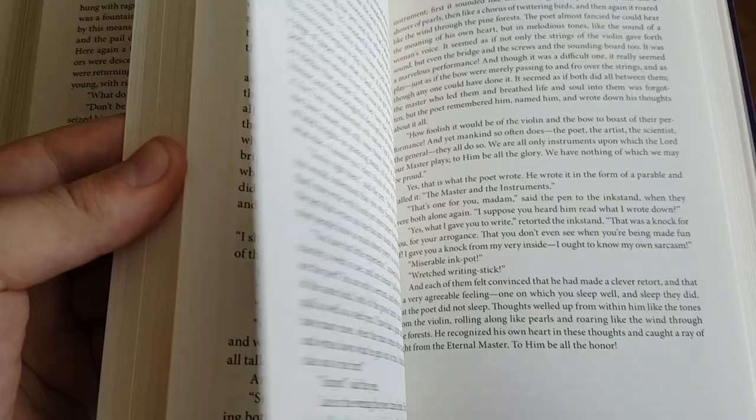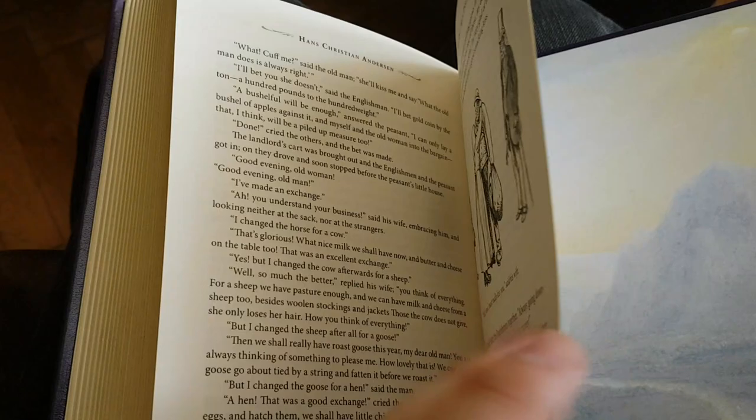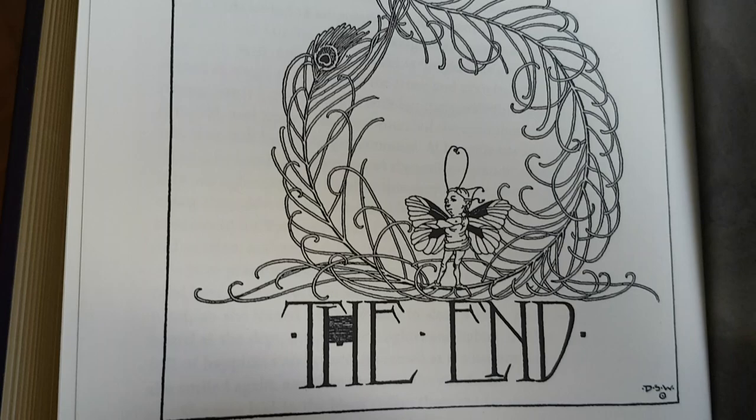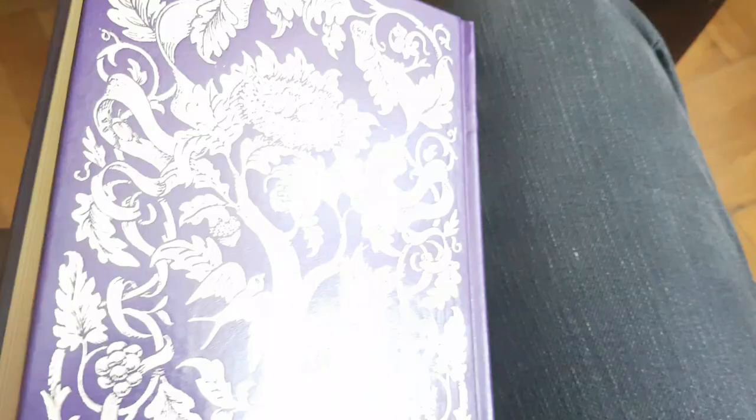So there it is. I'll show you the last page — you do get an end page here, just to say the end, which is very beautiful. And then, as usual, just the same design on the back cover as there is on the front. So that's it for this review — the Hans Christian Andersen Classic Fairy Tales by Barnes & Noble. I hope you liked the review. Do click on like or subscribe, or both, and I will see you soon.